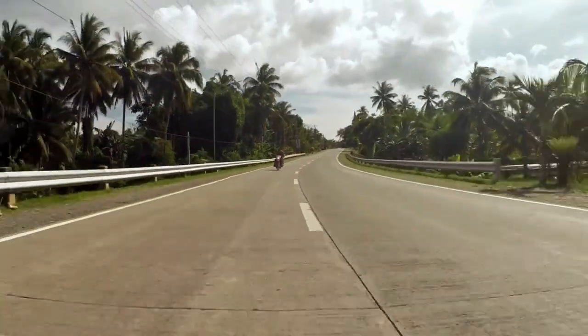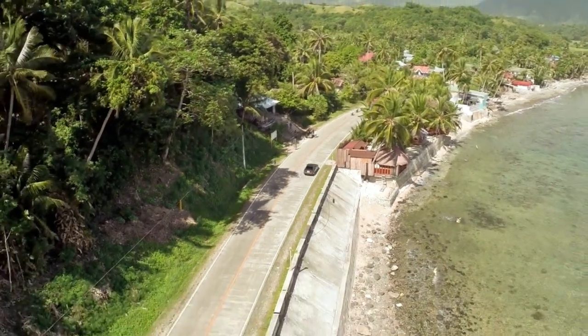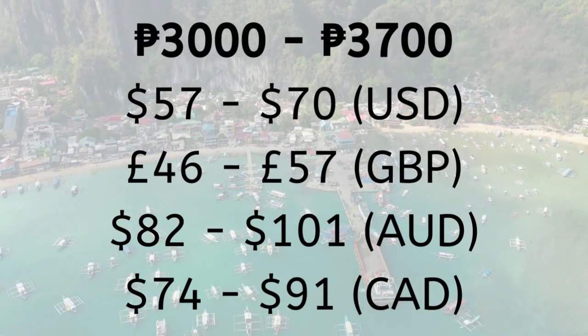The most expensive but convenient option is to rent a car or hire a private taxi. A private taxi will cost at least 3,000 pesos, but depending on the demand, may be as high as 3,700 pesos.